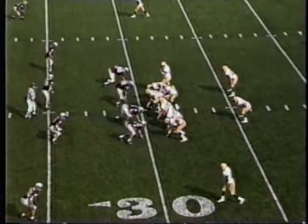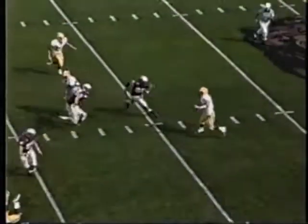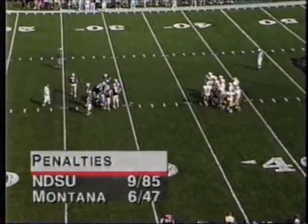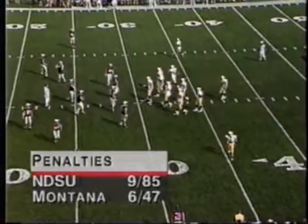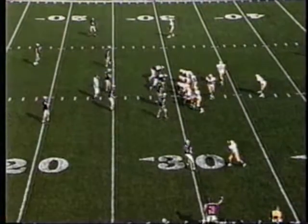Tony Staus steps back into the ballgame. Ryan Simmers in the backfield. Staus under pressure with two seconds to play. It's 24-19 Montana. NDSU faced with a third and 17 — they've been hurt several times by big penalties today, nine of them for 85 yards. Even so, they've got a chance to win the ballgame in the fourth quarter.